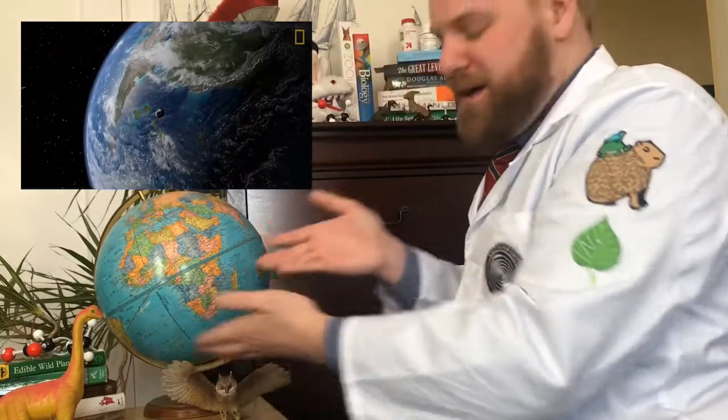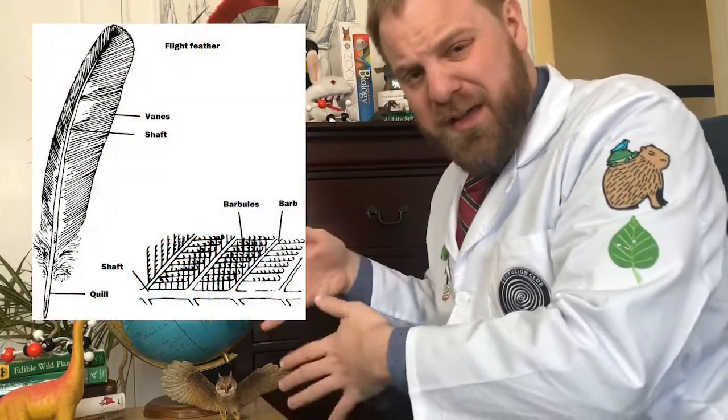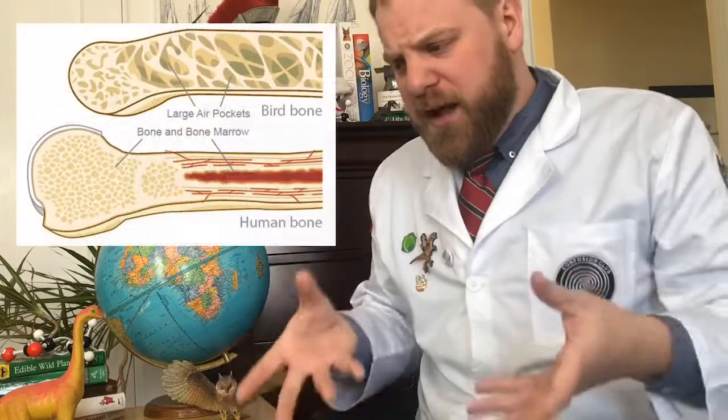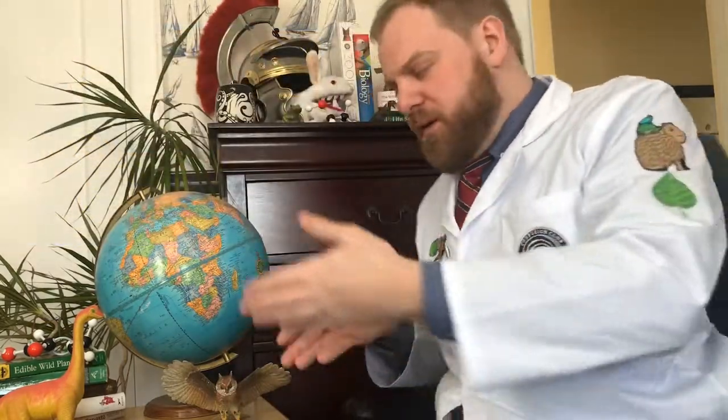Remember, a disaster — an asteroid that hit the earth — destroyed the dinosaurs and ultimately led to the emergence of birds. The mutations that gave birds feathers, the ability to fly, and hollow light bones that allow them to loft themselves through the air evolved after the mass extinction that destroyed the dinosaurs, because these traits were more advantageous in the new environment. Most modern birds evolved from theropod dinosaurs.